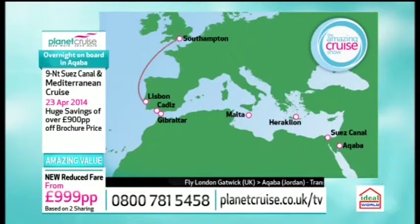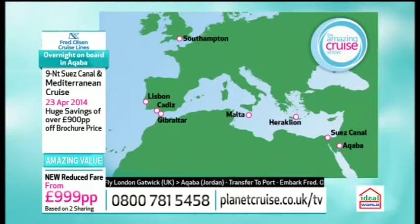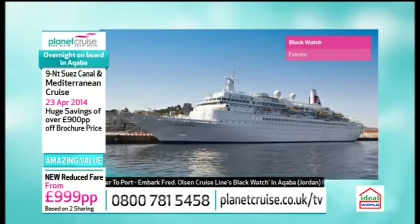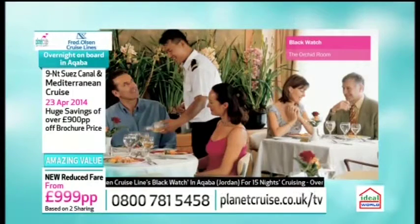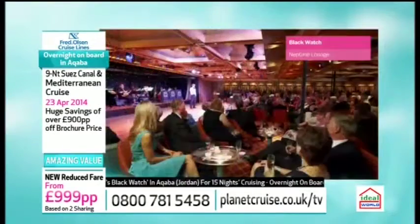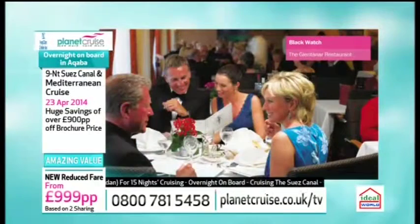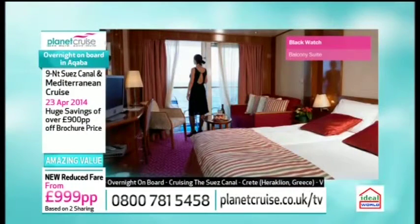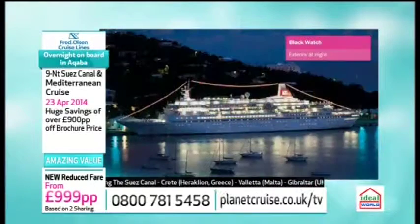Two relaxing days at sea and then you do have to come back to Southampton, which of course means you can do a bit of shopping as well since you've got no extra luggage restrictions. The cruise departs on the 23rd of April. You're going to get a really great British experience surrounded by people you'll make really good lifelong friends with and great entertainment on board.